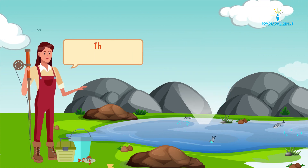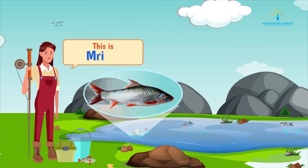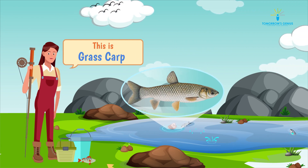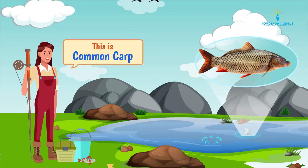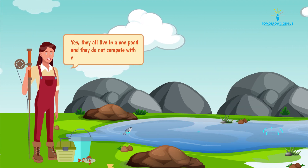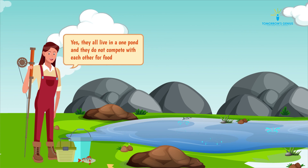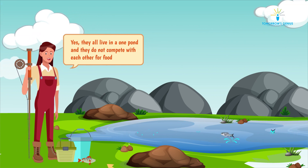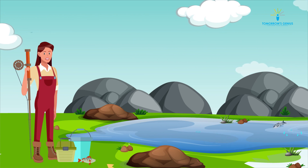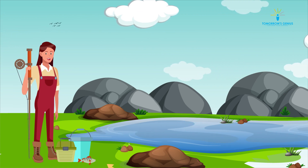This is Katla, this is Rohu, this is Mrigal, this is Grass Carp, and this one is Common Carp. They all live in one pond and they do not compete with each other for food. You want to know why? It is because they all have different feeding habits.